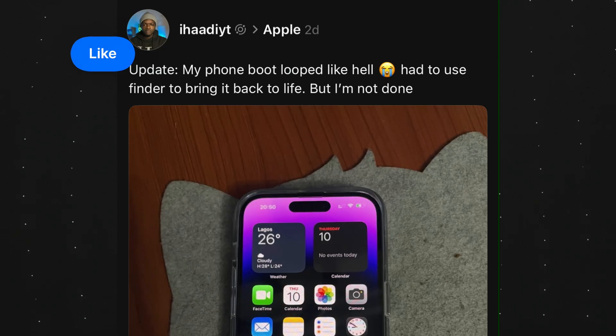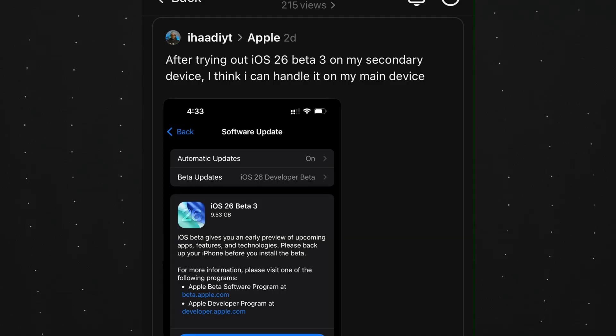Let me know — have you had any boot loop on iOS 26 beta 3? One crazy thing about iOS 26 beta 3 specifically is that Apple did an awesome job with the performance on some certain iPhones, but then they practically destroyed my main iPhone 14 Pro with this particular iOS 26 beta 3. I updated from iOS 18.5 on my main iPhone because I tried it on my secondary iPhone 12, as you can see here, and I was kind of convinced that it was time to try it on my main device — but how wrong I was, because my phone went into a boot loop straight up.